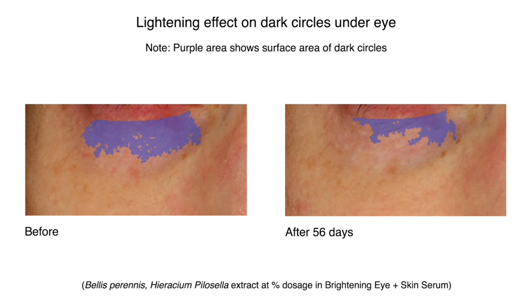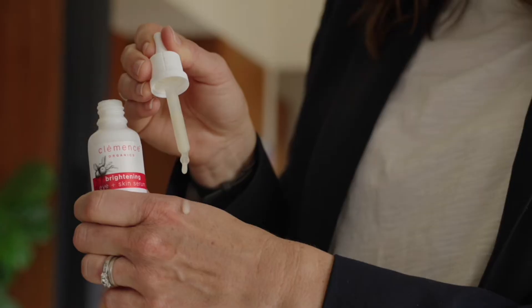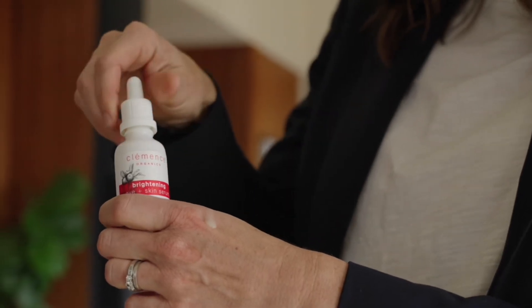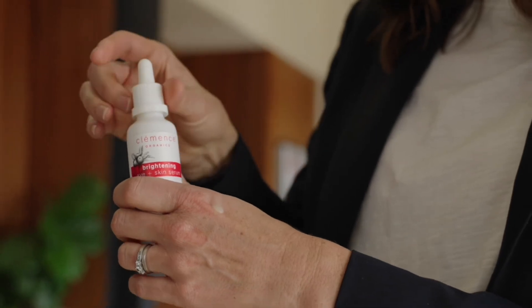This multi-targeted formulation contains the most potent organic botanicals with proven results to show renewed, refreshed and more youthful skin in just a matter of weeks.